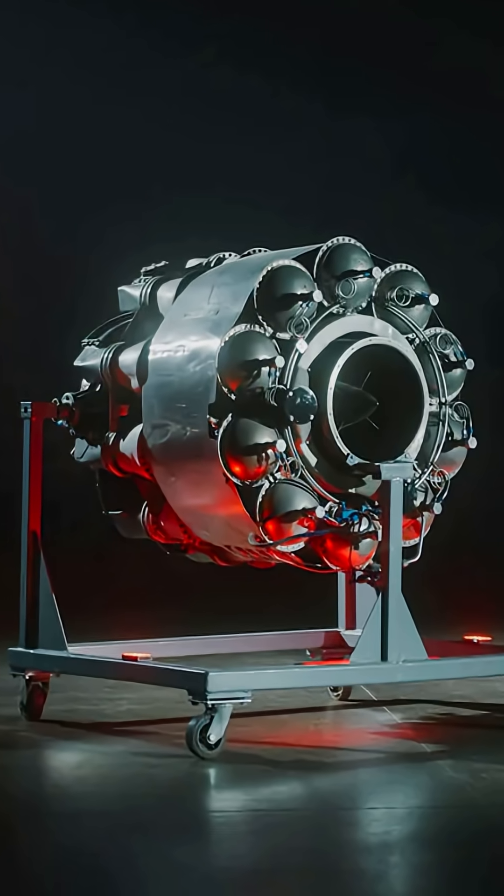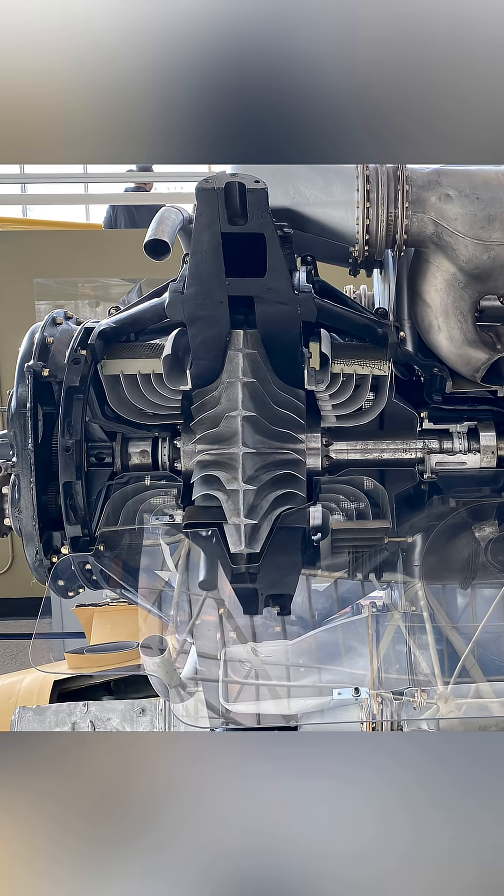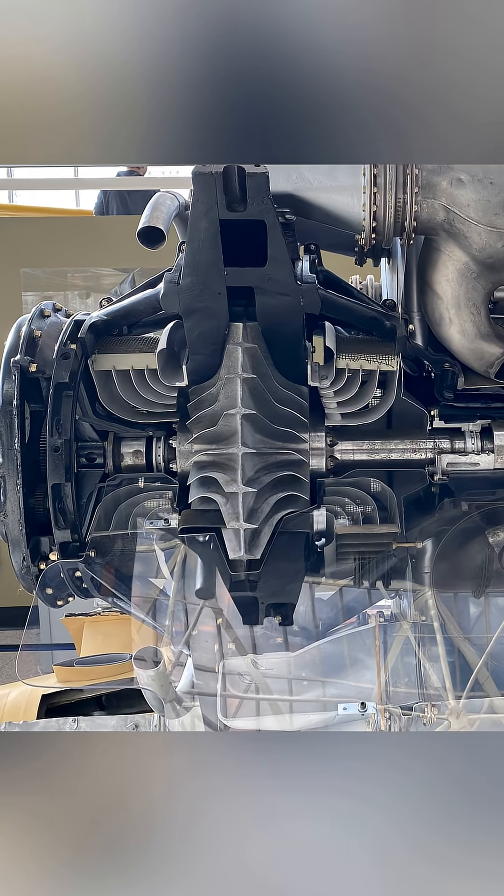The General Electric J31 is one of the first turbojets to be produced. It is based off Whittle's design, who was one of the first pioneers of the jet engine.